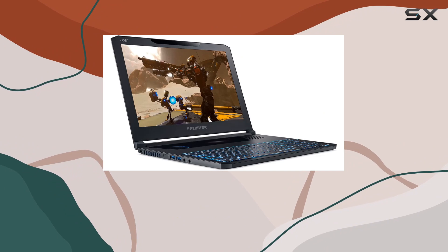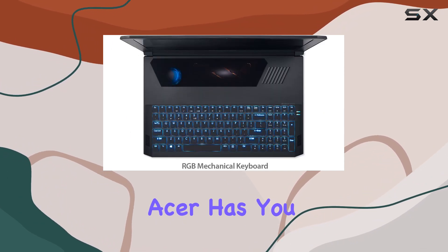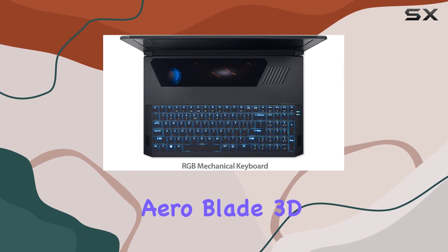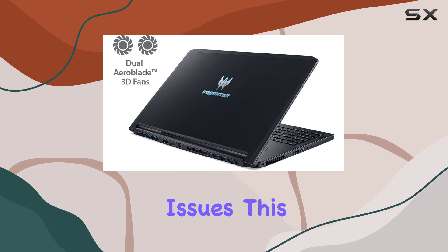Let's not forget the sleek design in obsidian black — it's a gaming aesthetic dream. For cooling, Acer has you covered with dual all-metal AeroBlade 3D fans and five heat pipes. Say goodbye to overheating issues; this laptop keeps its cool, literally.